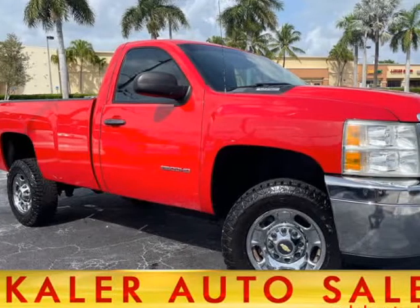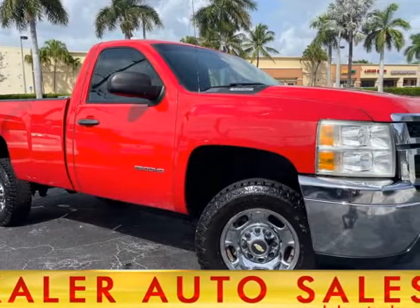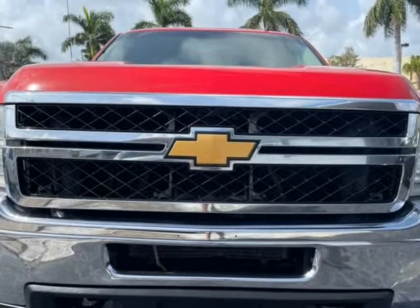This 2014 Chevrolet Silverado 2500 HD is brought to you by Kehler Auto Sales.